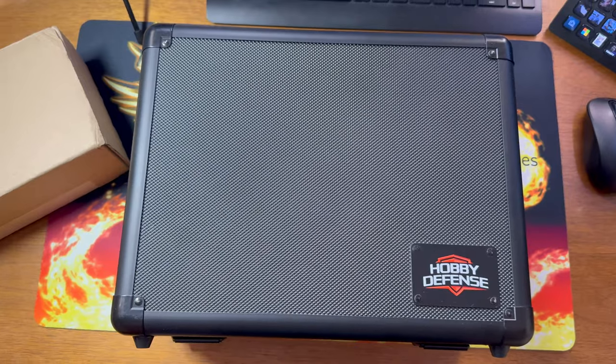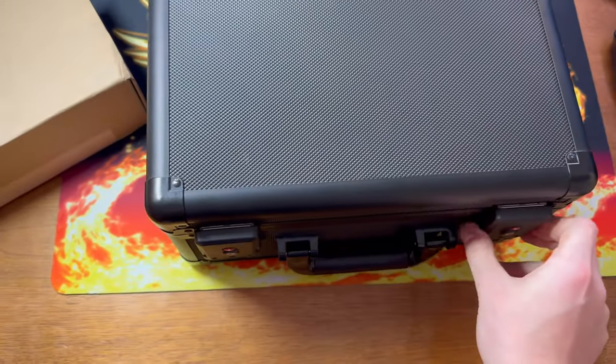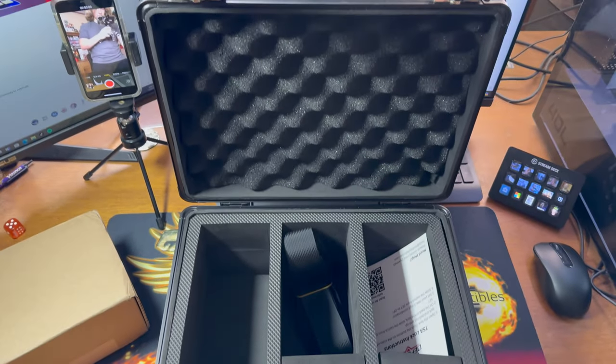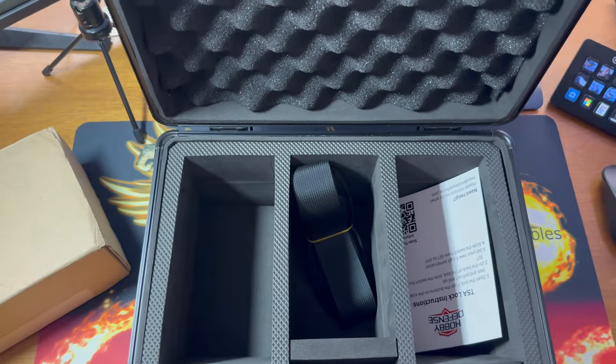So this is the case I'm reviewing today. It's the three-row case, and the quality on this case is literally insane. As we open it, look at the quality — a bomb could probably go off and this thing is still going to be pretty sturdy. There are also a couple other features I'm going to show you real quick.